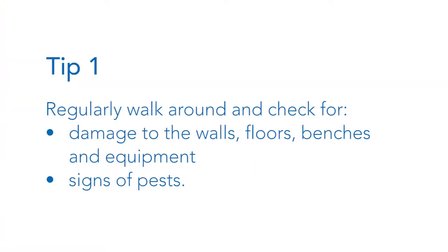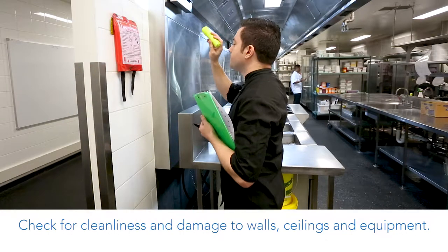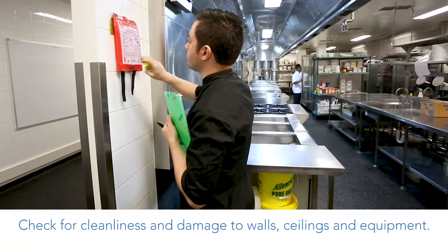Tip 1: regularly walk around and check for damage to the walls, floors, benches and equipment, and signs of pests. Check for cleanliness and damage to walls, ceilings and equipment.